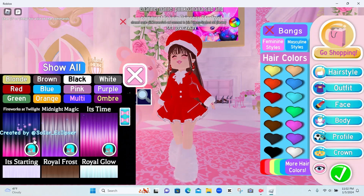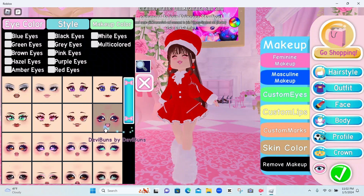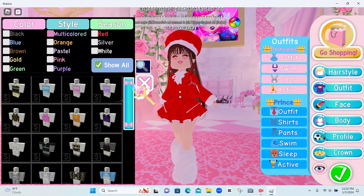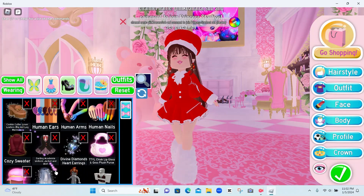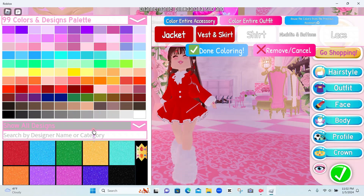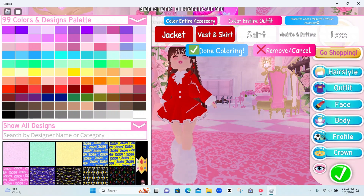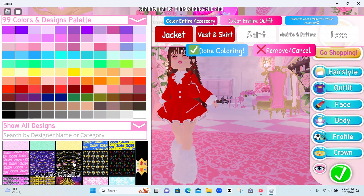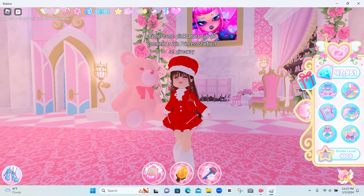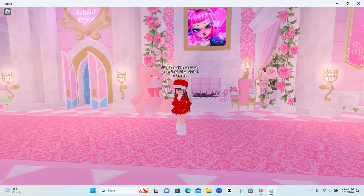First we got new hair colors — these are definitely for New Year's. Then we got new faces and also new outfits. And last but not least, we got new fabrics. Let me scroll down so you can see some of the new fabrics here. So those are the new fabrics — just a mini update log that I missed.